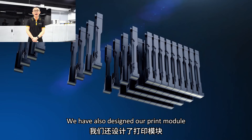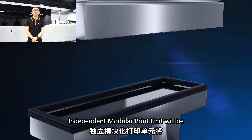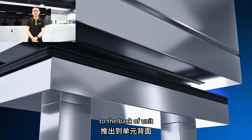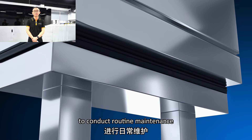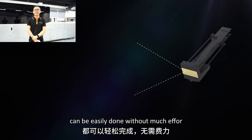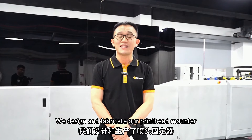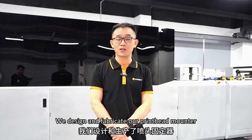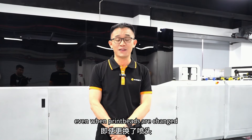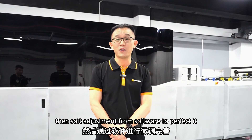We have also designed our clean module for easy maintenance to improve usability. The independent module clean unit will be pushed out by the control panel to the back of the unit to conduct routine maintenance and then pushed right back. From print head cleaning to replacement, this can be easily done without much effort or dismantling the module. We design and fabricate our print head mounters to ensure high accuracy is maintained even if print heads are replaced up to 95% of their lifespan, with fine software adjustment to perfect alignment.